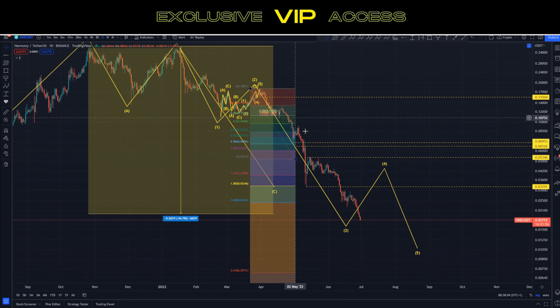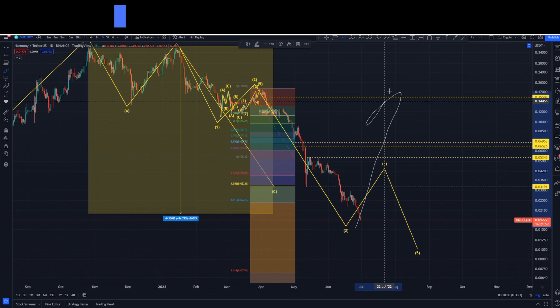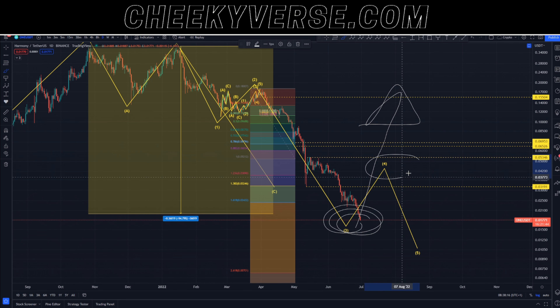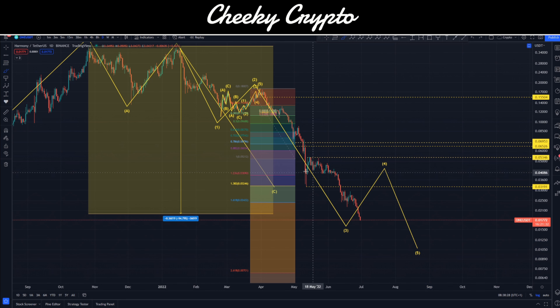If this actually just turns into an overextended three-wave structure and we rally past everything, then we were able to buy at these lower levels. But the data suggests a drop is coming around the fourth wave, and then we have to decide whether to hold, exit the project and accumulate later. There are fantastic ways to earn during these volatile moments, and Harmony ONE has a lot of promise for the future, though there are lots of concerns and fundamental things to consider as well.